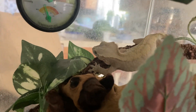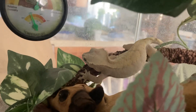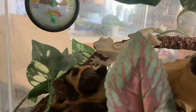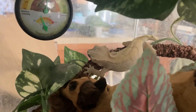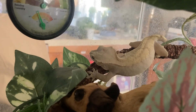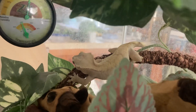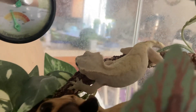They'll eat baby food that's fruit-based. There's also a paste you can make with gecko food, and they will eat small crickets and other bugs.